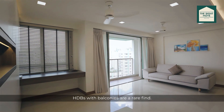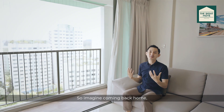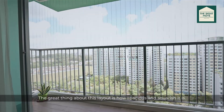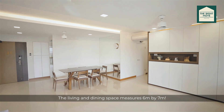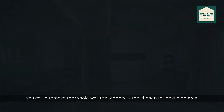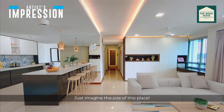HDBs with balconies are a rare find, but what's even more rare is the view. Imagine coming back home, kicking back on the couch and staring out into that. The great thing about this layout is how spacious and squarish it is — the living and dining area measures six meters by seven meters. And that's not all: you could remove the whole wall that connects the kitchen to the dining area. Just imagine the size of this place.